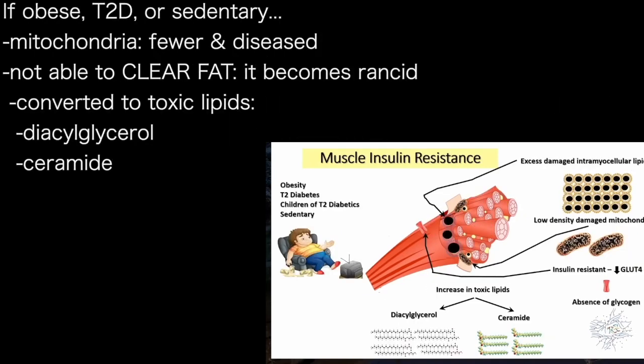On the other hand, if you have obesity, diabetes, or sedentary behavior, the mitochondria are fewer in number, they're diseased, they're not clearing the fat, the fat gets rancid, and as the fat gets rancid it can get converted to toxic fat molecules called ceramide and diacylglycerol.